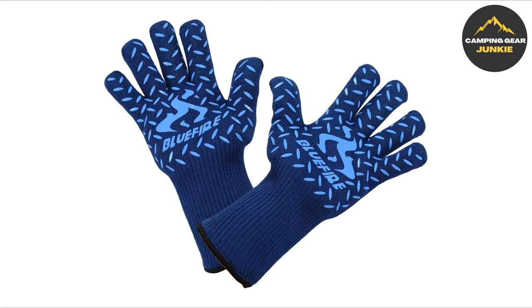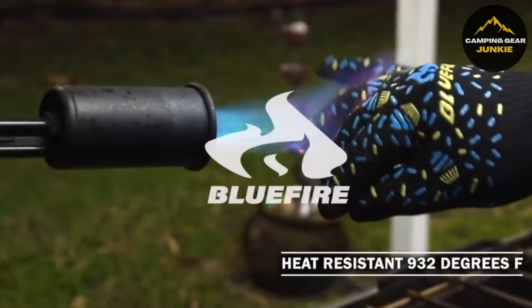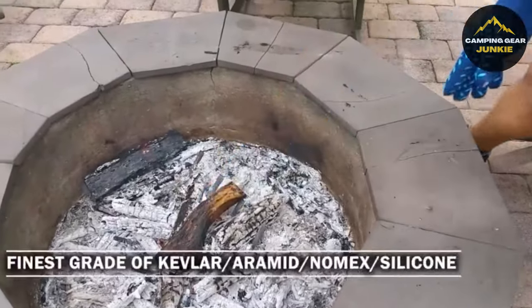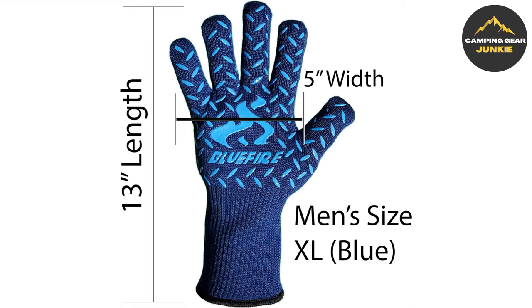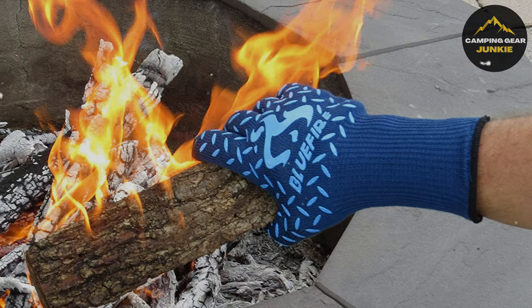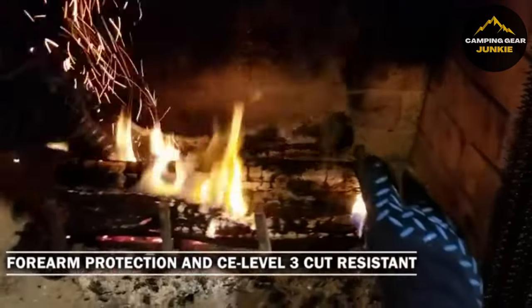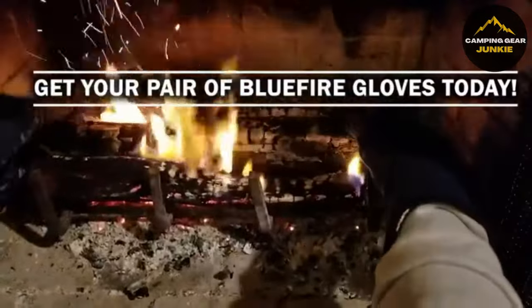What's more, they offer cold insulation, transforming them into all-season gloves. Blue Fire Gloves are manufactured exclusively using superior Aramid, Nomex, and silicone materials, ensuring unrivaled quality and safety for your skin. Available in men's extra-large size and a striking blue tint, these gloves are highly recommended by customers for their versatility and effectiveness. The gloves provide substantial forearm security with their extended cuffs while reaching into ovens, grills, fireplaces, or during welding.